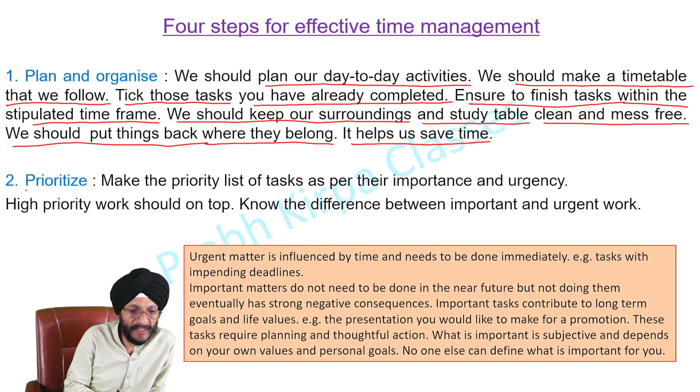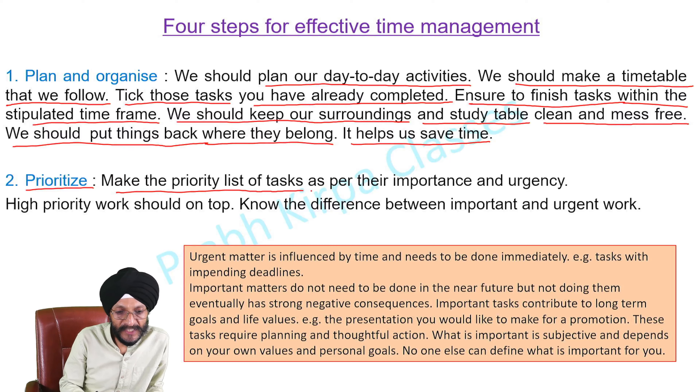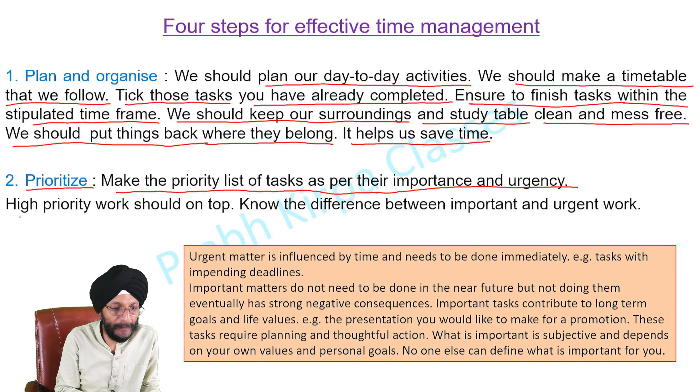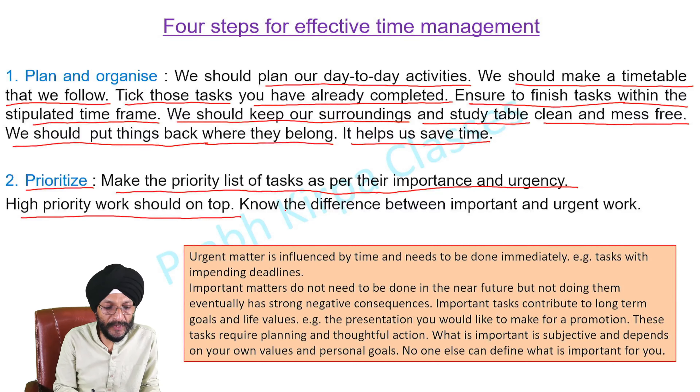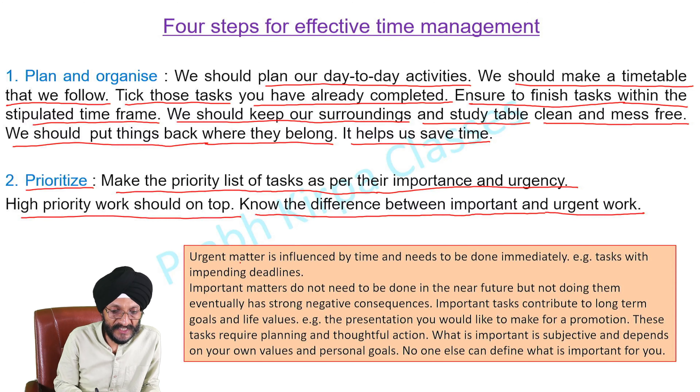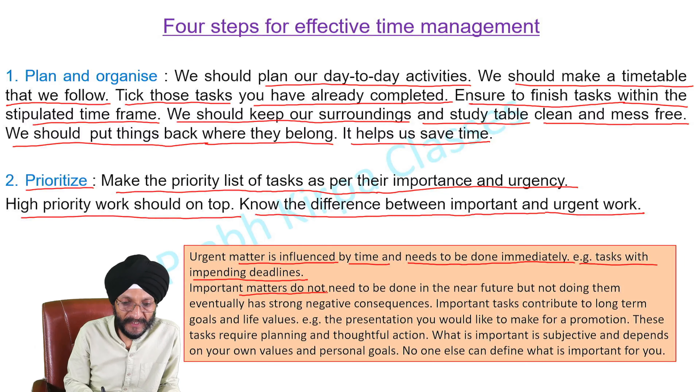The 2nd step for effective time management is Prioritize. Make the priority list of tasks as per their importance and urgency. High priority work should be on the top. The difference between important and urgent work: urgent work is influenced by time and needs to be done immediately — for example, tasks with impending deadlines.